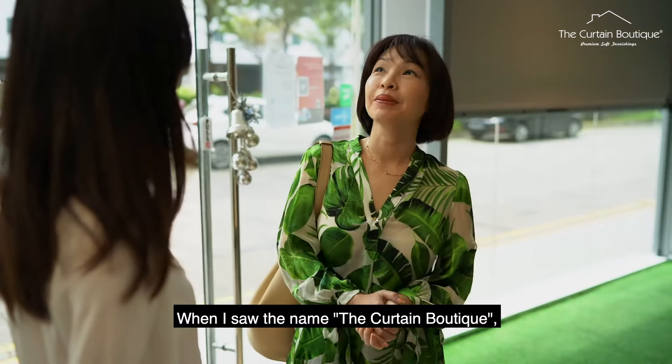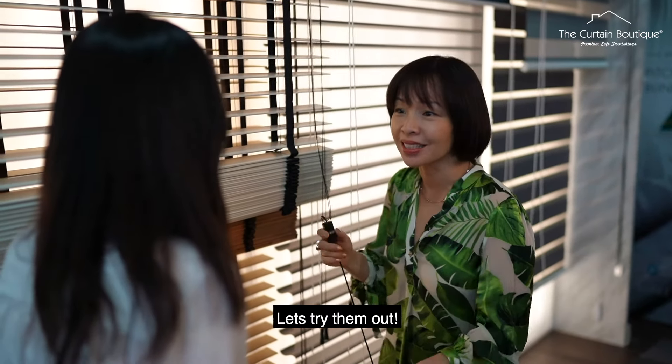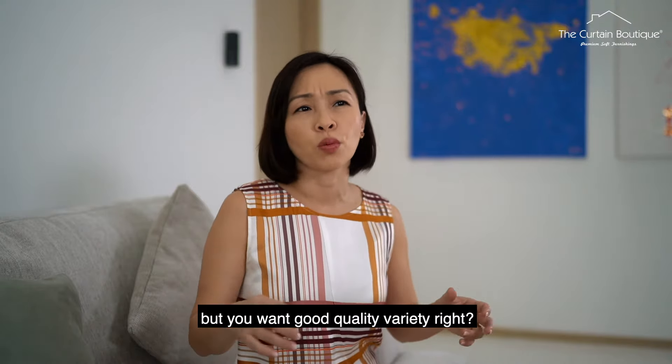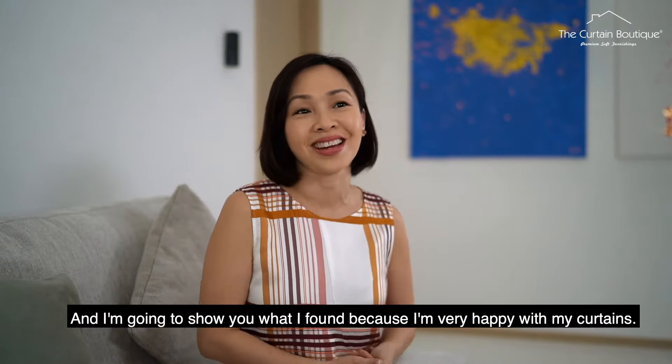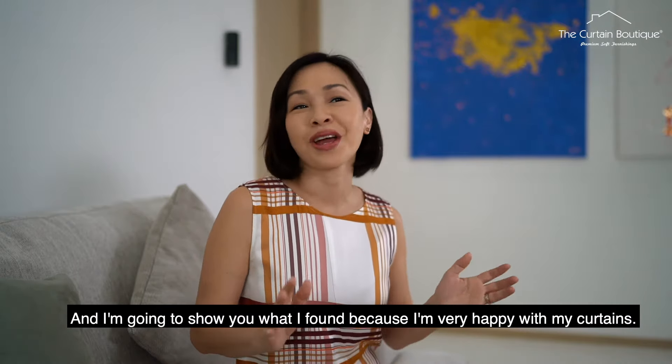When I saw the name The Curtain Boutique, I thought, well, if you're looking for curtains — Curtain Boutique — let's try them out. When I came to The Curtain Boutique, not only do you want variety, but you want good quality variety. And I'm going to show you what I found because I'm very happy with the curtains.